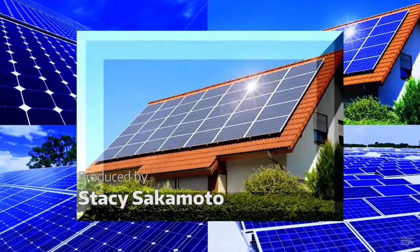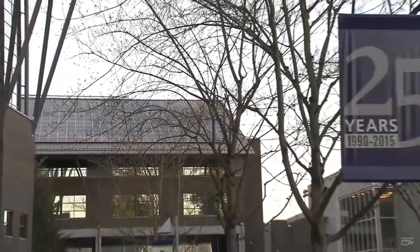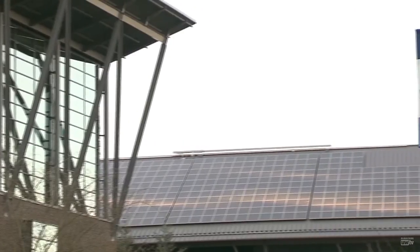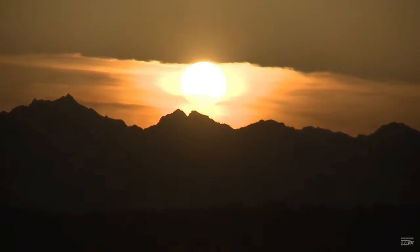You see them on houses, on apartments and government buildings, and even on University of Washington campuses — solar cells, soaking up the sunlight and turning it into energy. We're very interested in solar here at the Clean Energy Institute because solar is the most abundant renewable resource that there is.